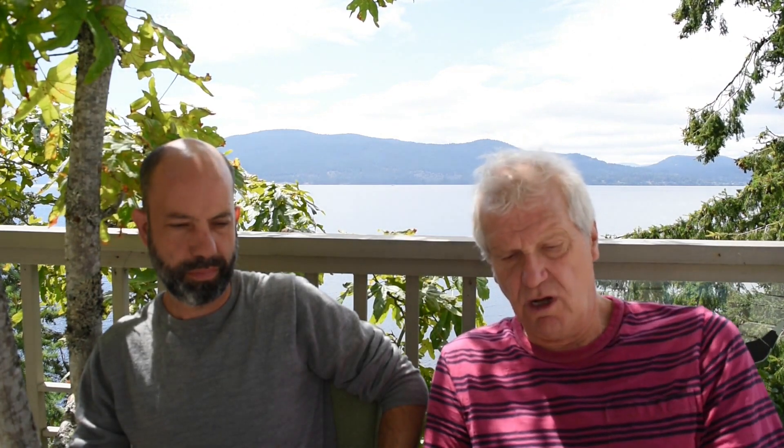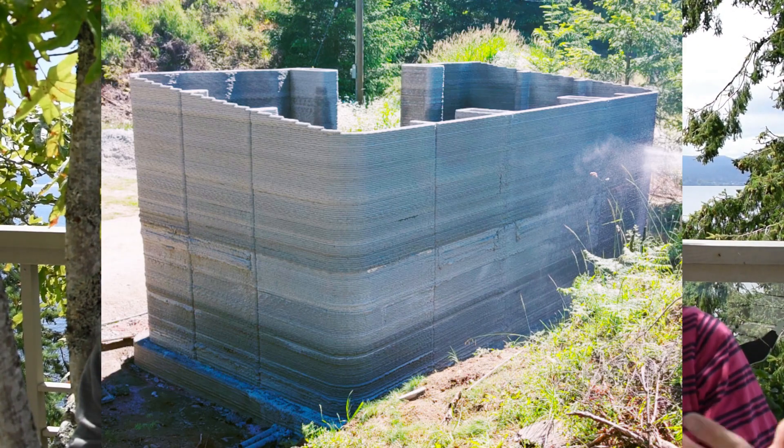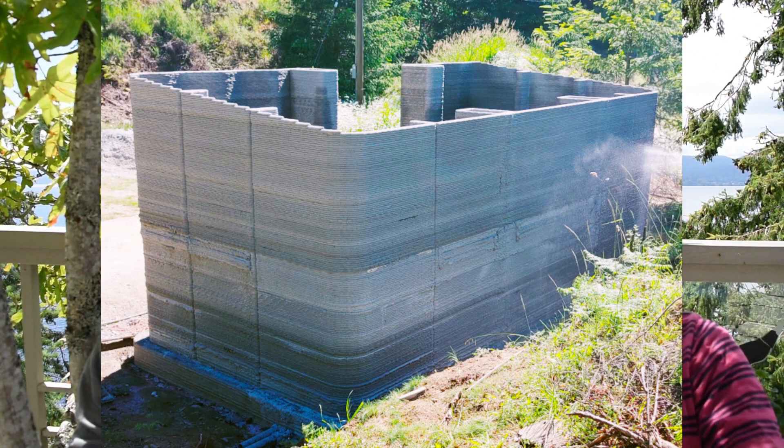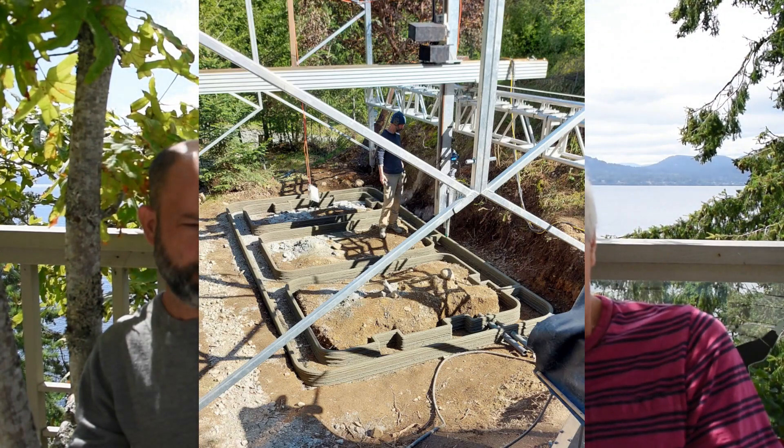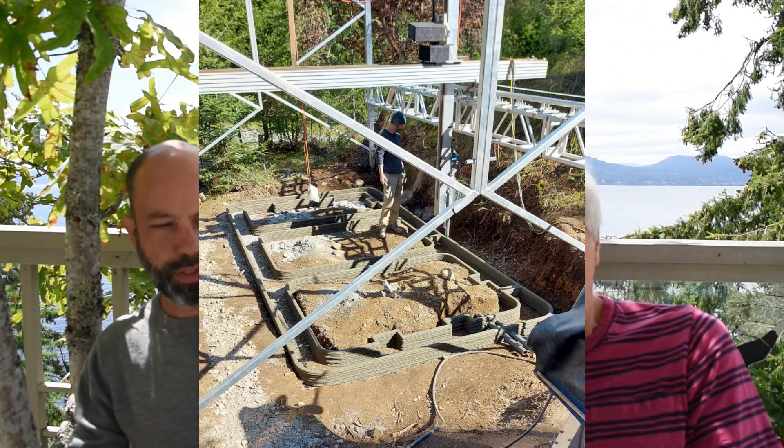We recently printed the foundation and walls for a 20-by-20-by-10-foot farm stand, which is roughly 6 by 6 by 3 meters. There's a picture of it and a back view showing the sloped sides which follow the roofline. This view also shows the pilasters — the hollow columns that get rebar and infill concrete added for structural integrity. One thing to note: the ground wasn't even, but the printer can really adjust to uneven ground so we can print almost everywhere.